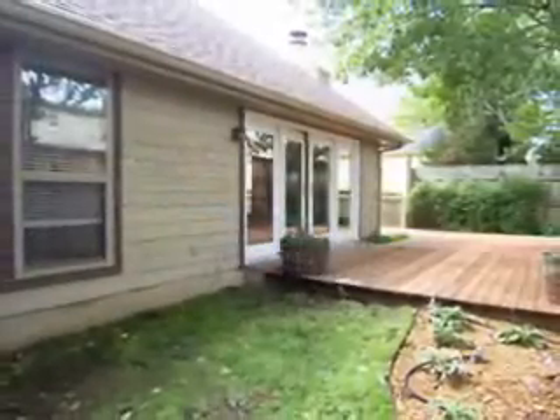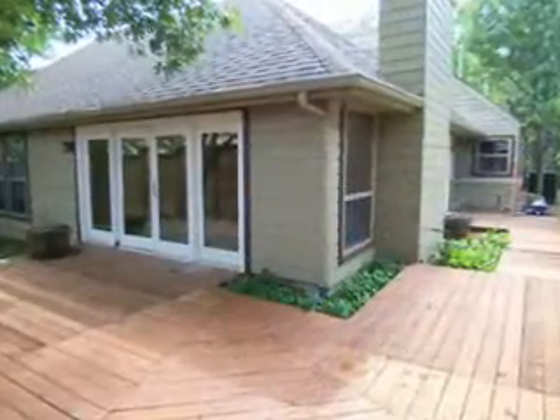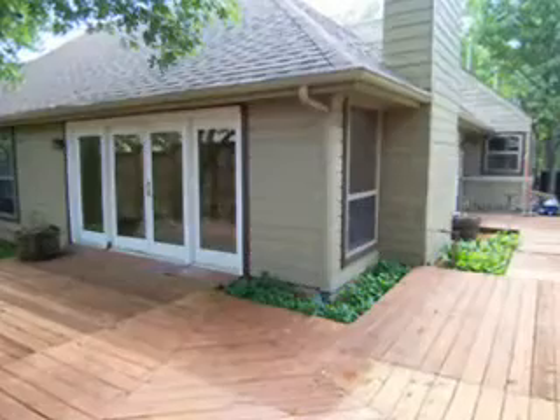The fully fenced backyard is great for children and pets, with a wrap-around deck ideal for entertaining family and friends.